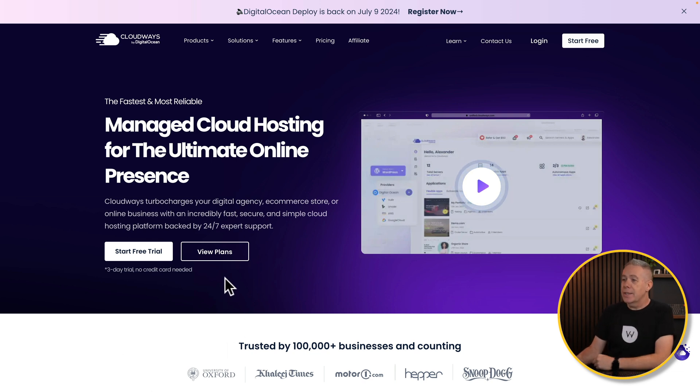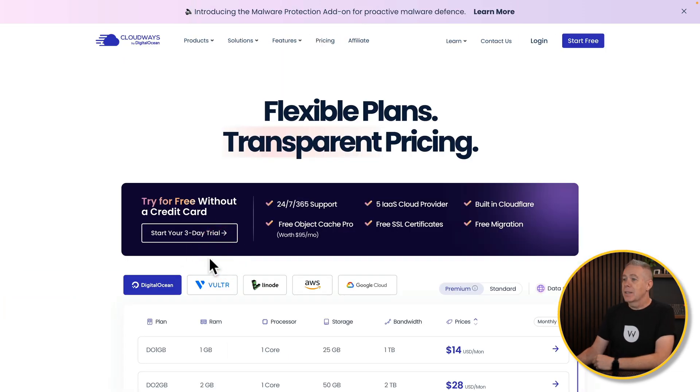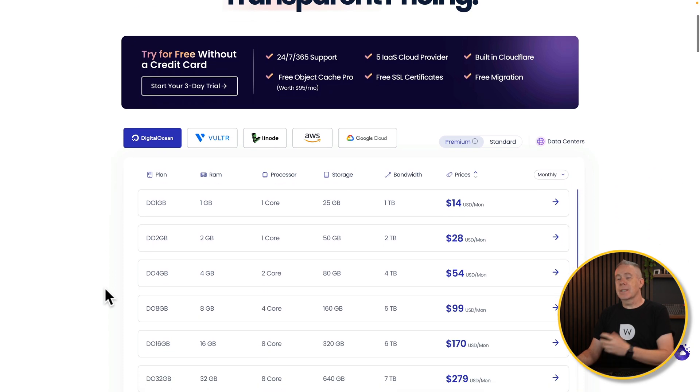link in the description down below. Take a look at the view plans, and this will give you all the information you need to see exactly what cost is involved. I've already got a plan, but let me just show you how easy it is to set everything up.